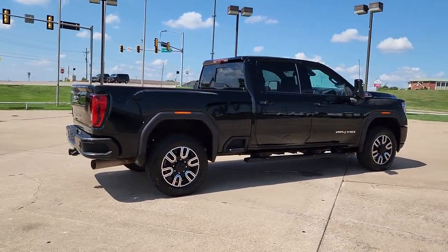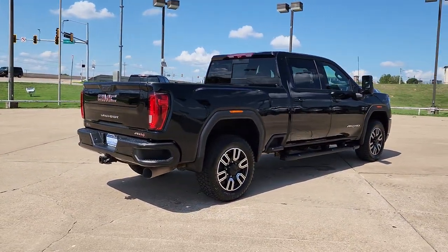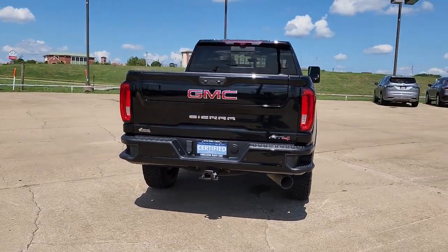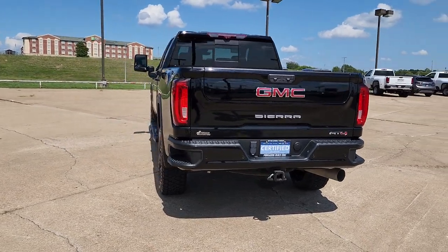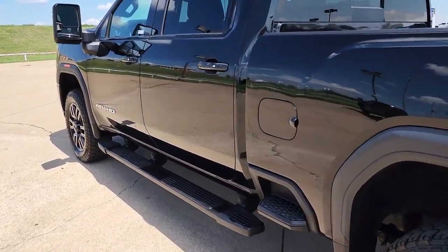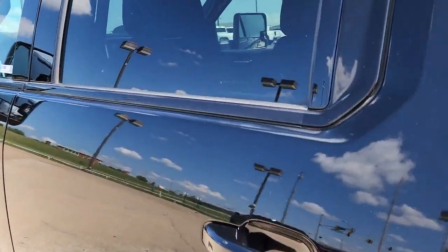The following are some of this vehicle's highlighted options: navigation system, sun/moonroof, keyless entry, lane-keeping assist, heated rear seat, fog lamps, satellite radio, bed liner, power passenger seat, and cooled front seat.